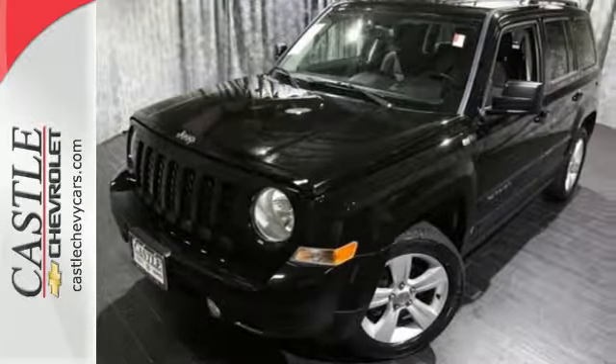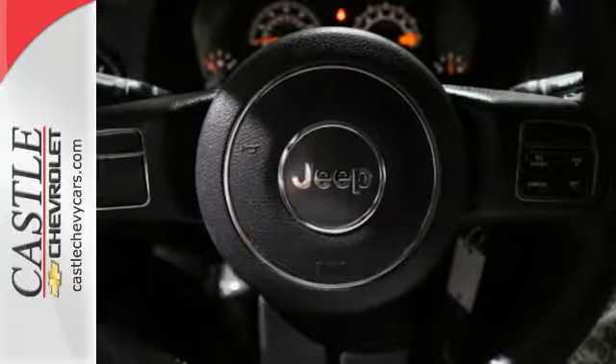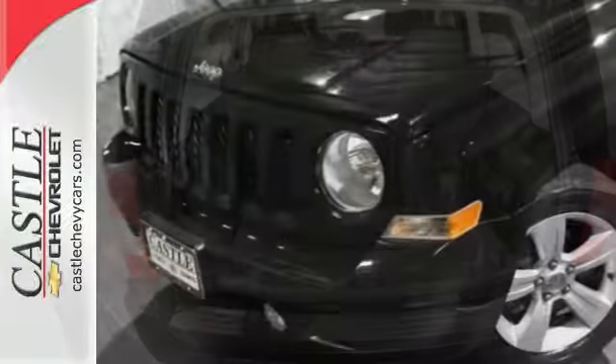The anti-lock brakes with brake assist and multiple airbags are a soothing reminder of the safety this Jeep provides. Best of all, you get an SUV that fits your lifestyle. Let this Patriot show you what it can do on and off the road.